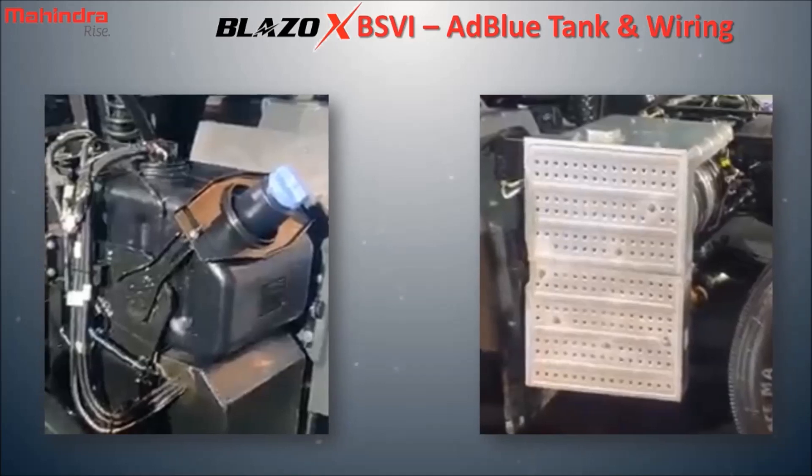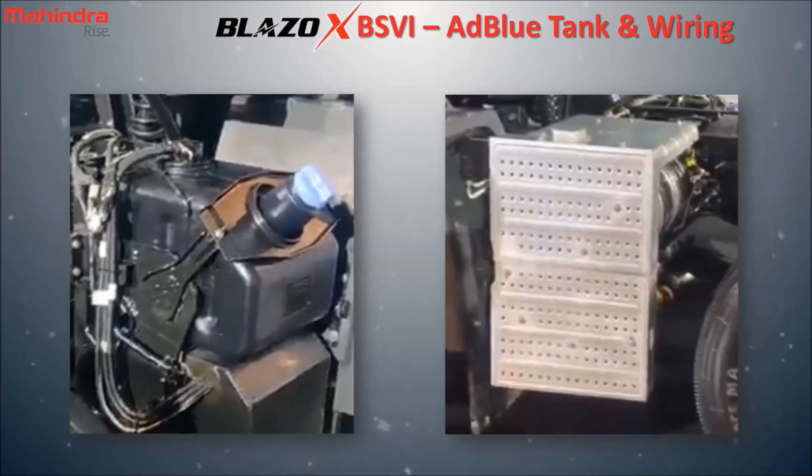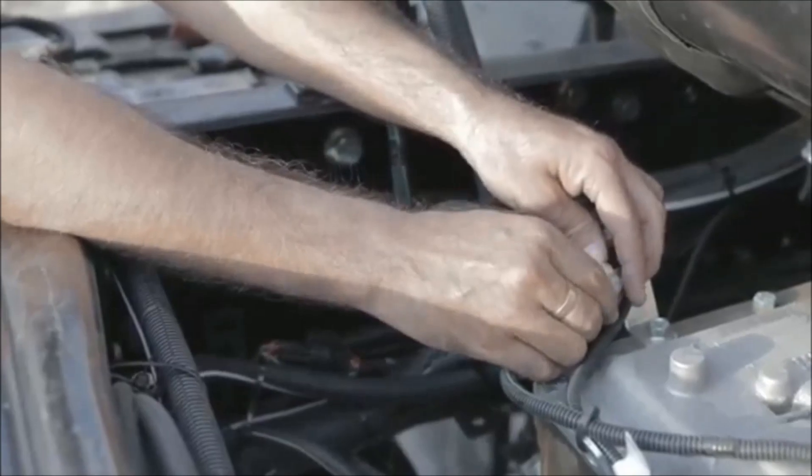Please do not disturb the ATS exhaust system or wiring on your own, as this can lead to malfunctioning of the system or its parts. We can avoid any complications in the vehicle by following the above necessary precautions.